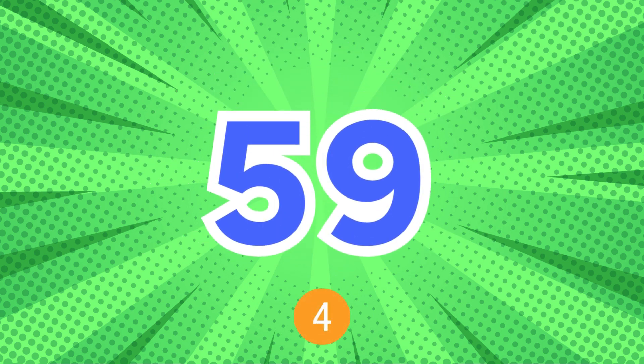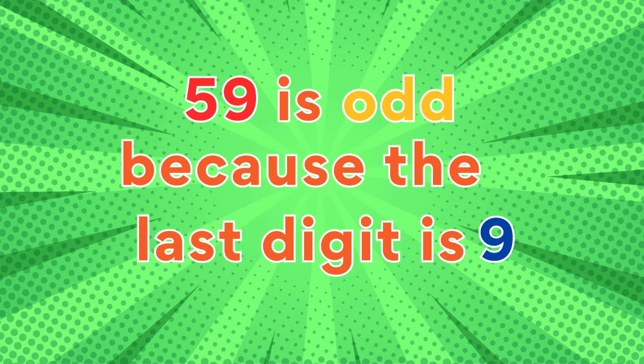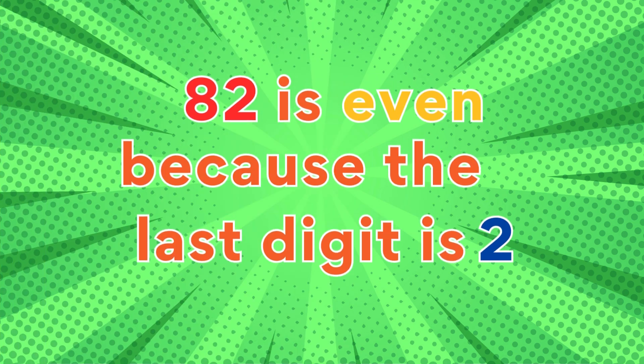59: 59 is odd because the last digit is nine. 82: 82 is even because the last digit is two.